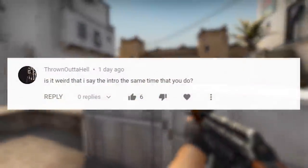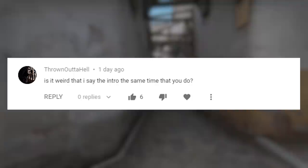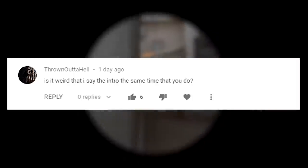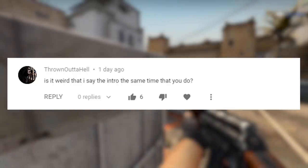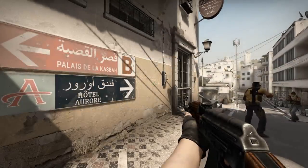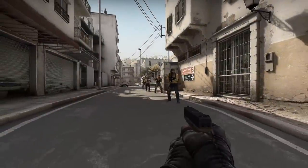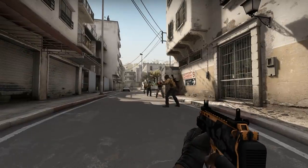For the mystery comment, it's from Thrown Outta Hell: 'Is it weird I say the intro the same time that you do?' Yeah, I'd say it's pretty weird. But I'm a big proponent of letting people be weird if they want to. I salute you, bud. And with that, we're done for now. As always, trust the numbers, not your gut. I'm Jesus. Thanks for watching. See ya.